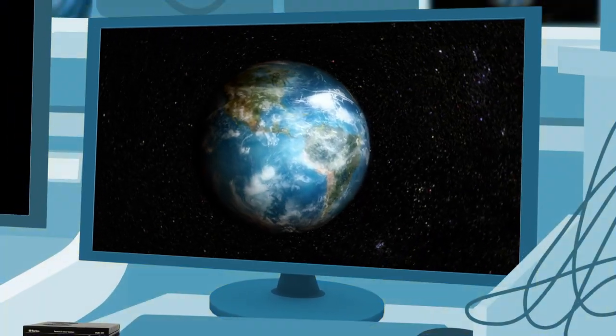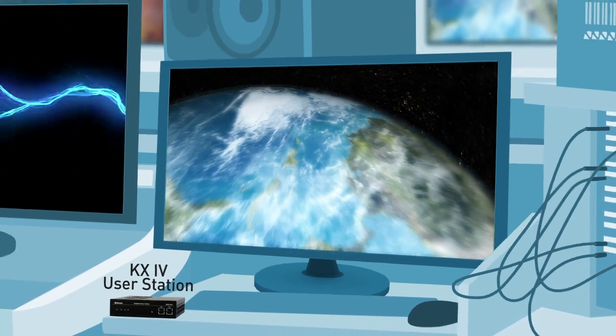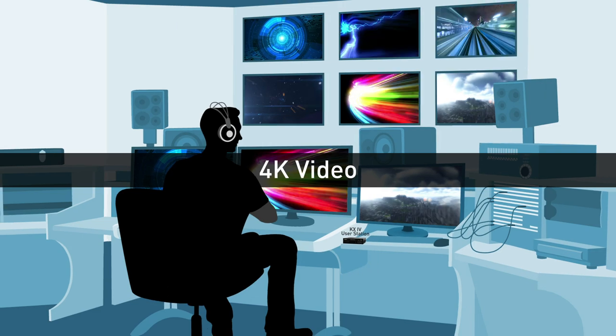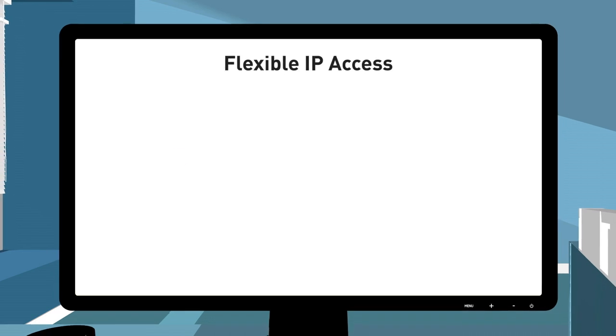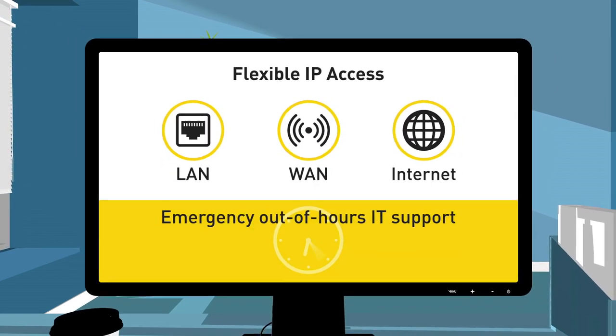For labs, broadcast and control rooms, the KX user station provides high-performance access of multiple computers. A powerful new KX4 user station supports 4K video, 60 frames per second and three monitors. This flexible IP solution works over LAN, WAN and even the internet for emergency out-of-hours IT support.